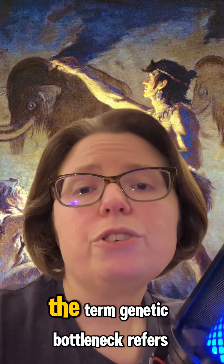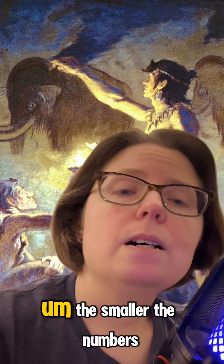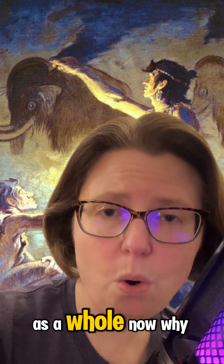So first off, the term genetic bottleneck refers to what occurs genetically when a population becomes unusually small in number. The smaller the numbers of a breeding population, the greater the decrease in genetic variability of that population as a whole.